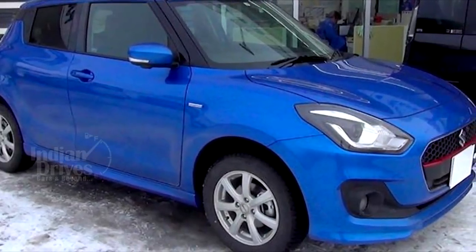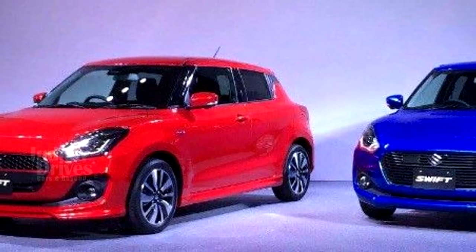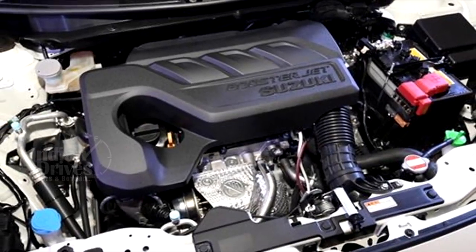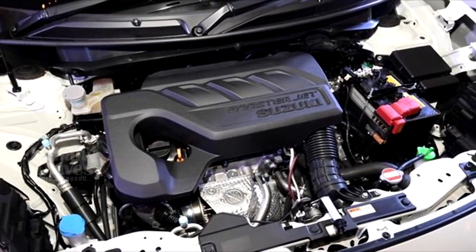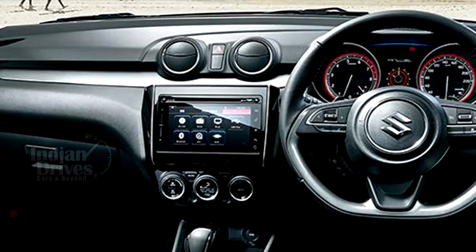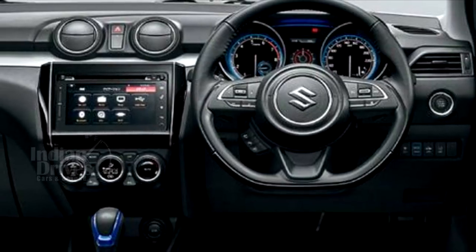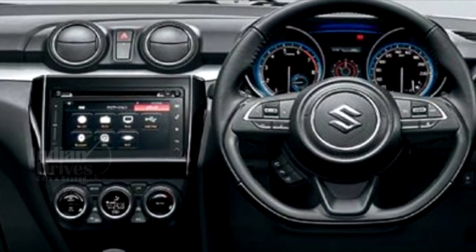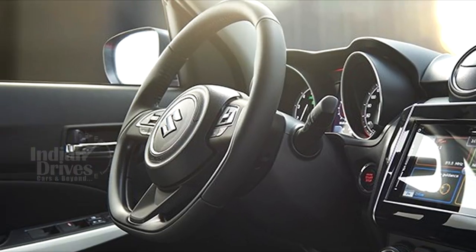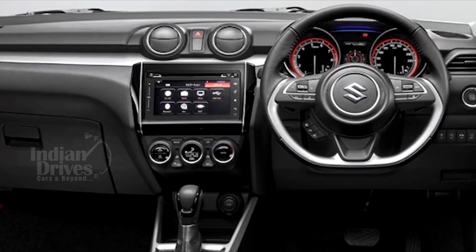Suzuki Motor Corporation has launched new versions of the Swift compact car equipped with a hybrid system in Japan. The car comes in two variants — Swift Hybrid SG and Swift Hybrid SL. The new model pairs a standard 91 HP 1.2-litre petrol motor to a 10 kW motor-generator unit and a five-speed auto-gear shift gearbox. The system automatically stops the engine and switches to EV driving when the vehicle is running at a constant speed or during creeping, and offers two driving modes to select between brisk driving and fuel-efficiency-priority driving.